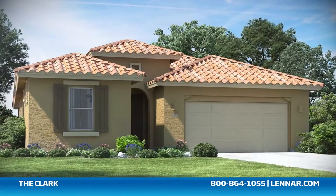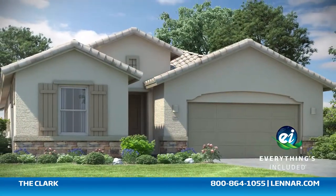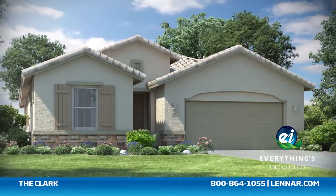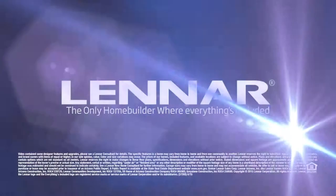And because Lennar is the one and only home builder in Arizona to offer everything's included homes, the Clark also includes all of the green features, smart technology, and luxury designer upgrades that you've come to expect from Lennar. For more information on this amazing new home or for directions to any of our premier neighborhoods, visit Lennar.com.